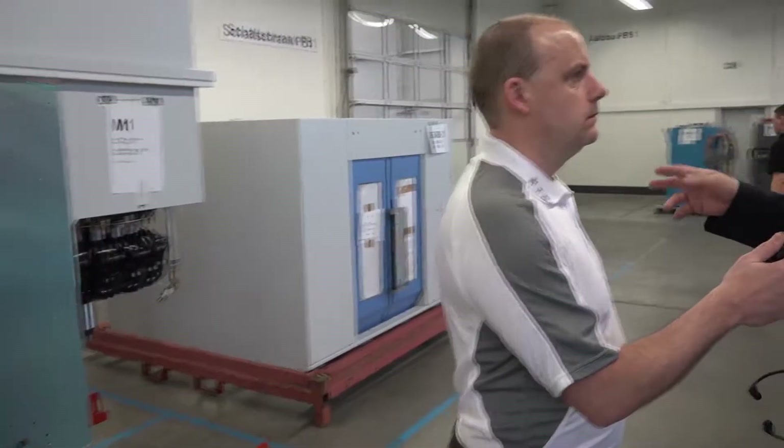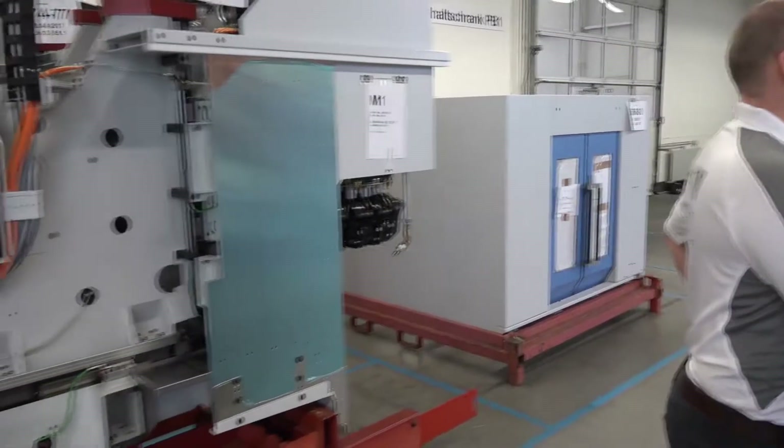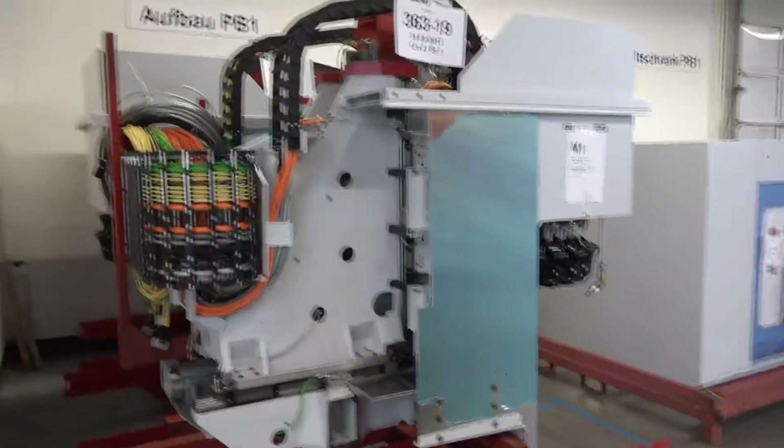Three assembly lines in here, but this is where it all starts. What have we got here, Holger? We've got the cabinets coming in here — the electric cabinets, the cabin itself from the machine, and the pre-assembled columns. As you see here, there's a basket tool changer column ready to go into the tech assembly line.